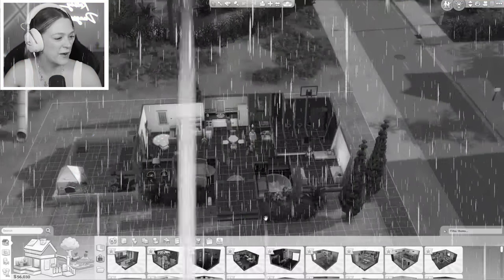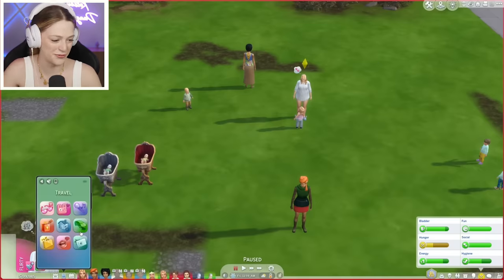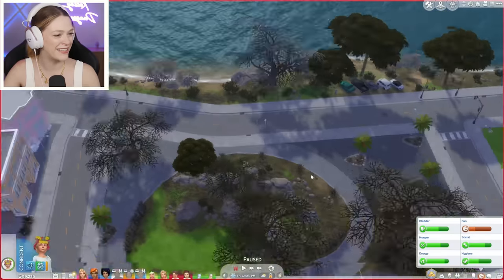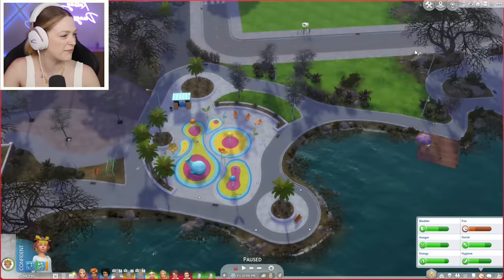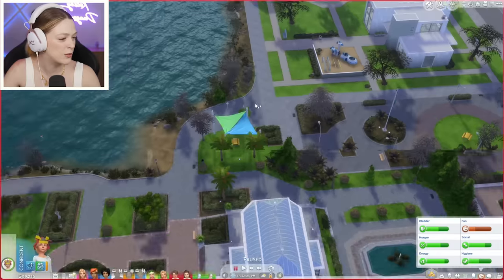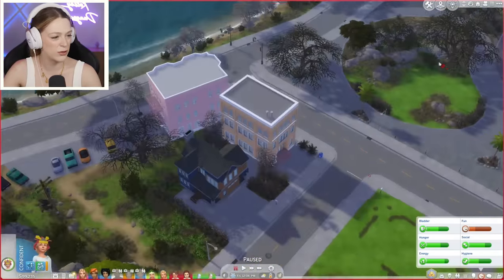Let's go into build mode. We have enough money — let's quickly have Chelsea decide to move. Here's our new lot. The new lot is in a fun part of the neighborhood right near a water park, which I thought was really cute. It has a little jungle gym vibe, a little place to fish, and it's really close to the community center. There's just a lot going on around here that I thought this might be a really fun lot to move to.